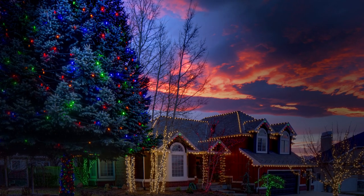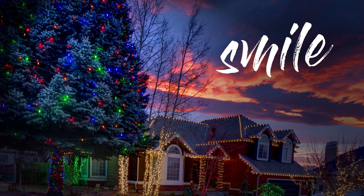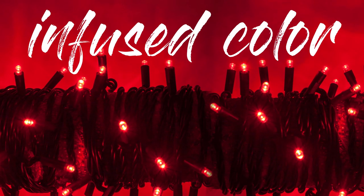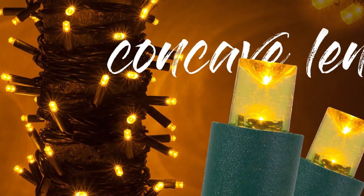Beautiful light colors make people smile, and when you see Kringle Traditions' new LED mini lights, you'll smile too. Designed with infused color rather than just being coated, Kringle Traditions LED mini lights feature wide-angle concave lenses that create an amazing light color halo.